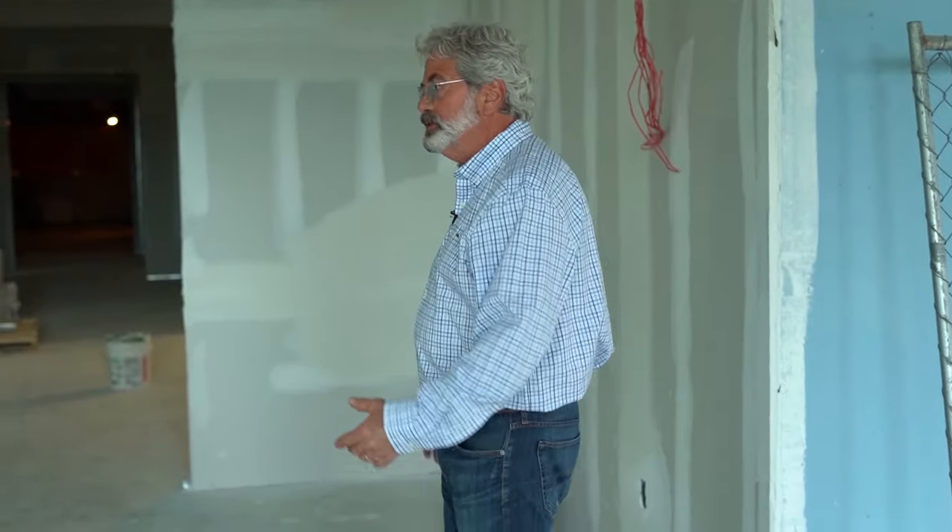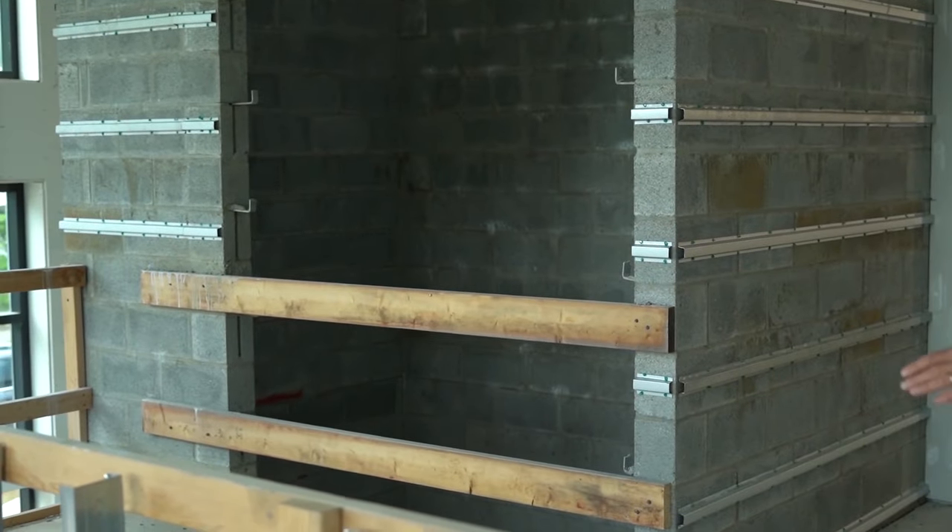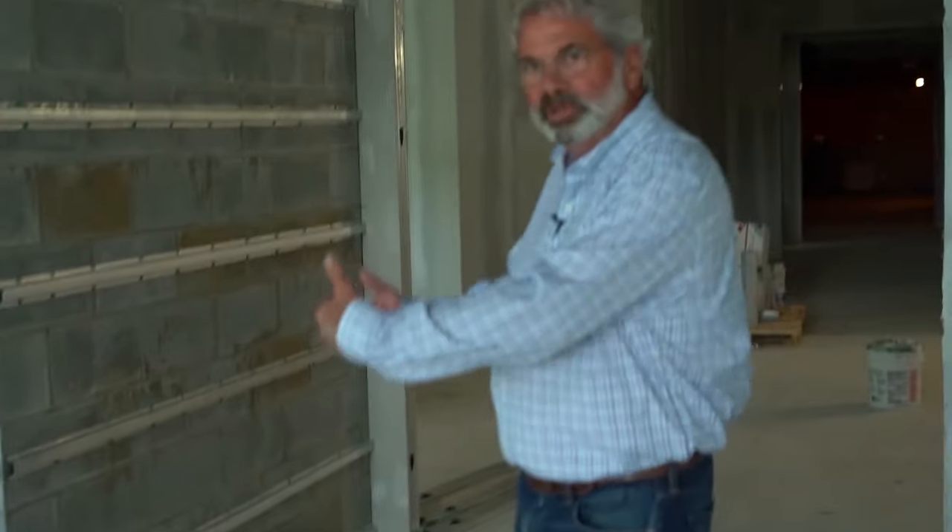We're going to walk in. This would be where the elevator lets off at this level, and if you go down to the lower level, we now have a full, beautiful entrance on Hannum Avenue. So we've changed the feel of the church to make it much more inviting from the street.